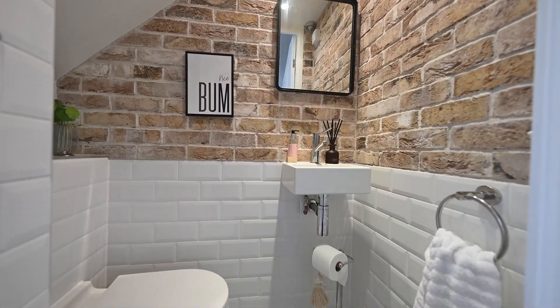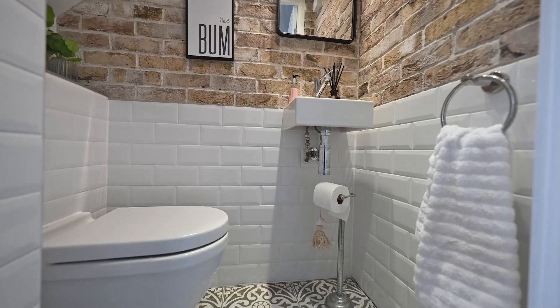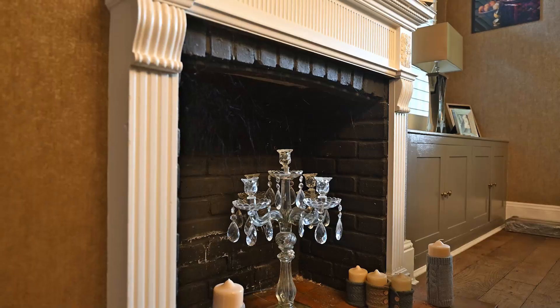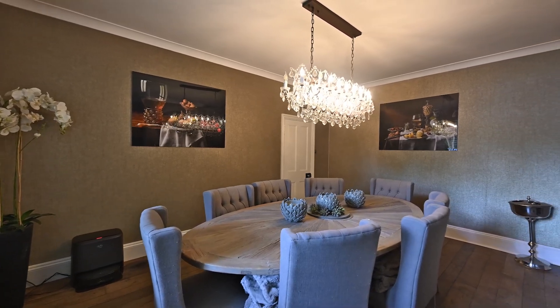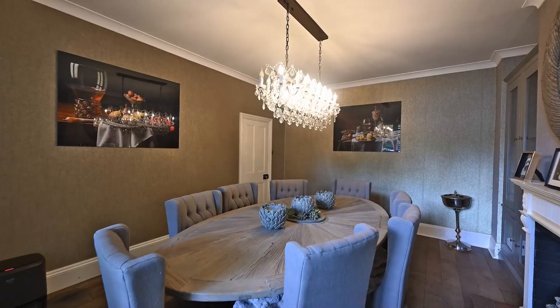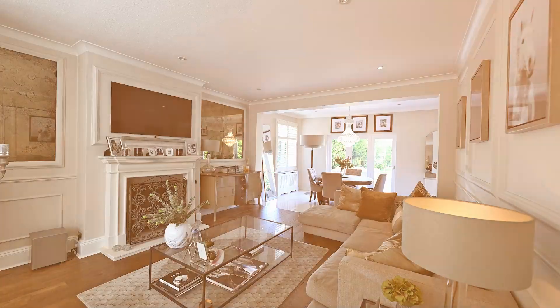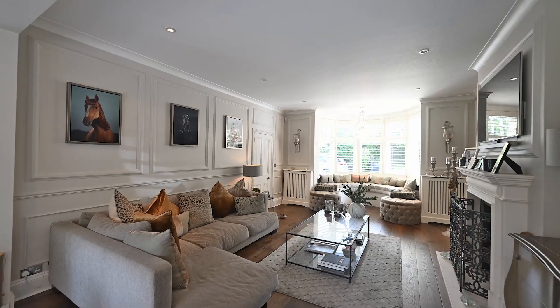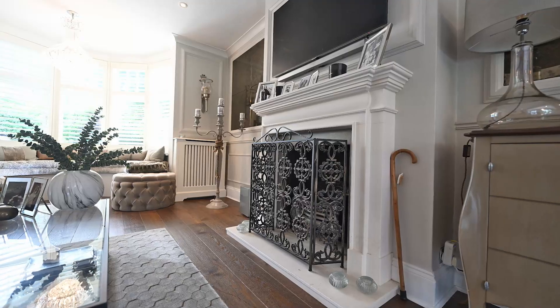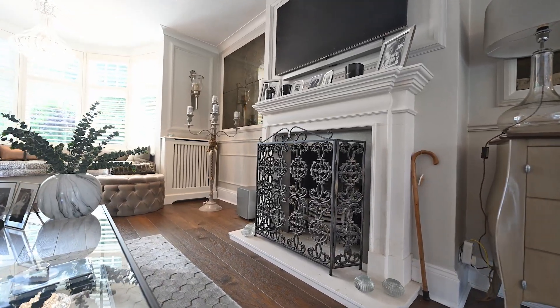In the entrance hall we have a downstairs WC and a formal dining room with a fireplace. On the ground floor we have a stunning living room, with key features including a beautiful gas fireplace and antique glass.